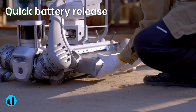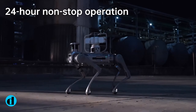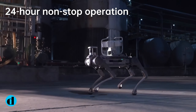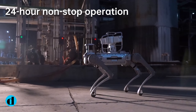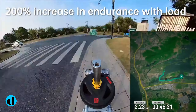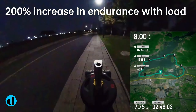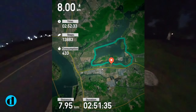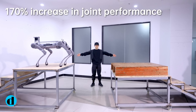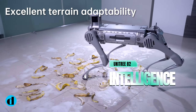The B2 is designed not just for strength, but also for endurance. With a powerful 45-ampere-hour lithium battery that can last more than five hours on a single charge, this mechanical marvel can run continuously for a long amount of time. Even with a 20 kilogram load, it can walk for more than four hours and travel more than 15 kilometers, proving its dependability for activities that need extended operation.